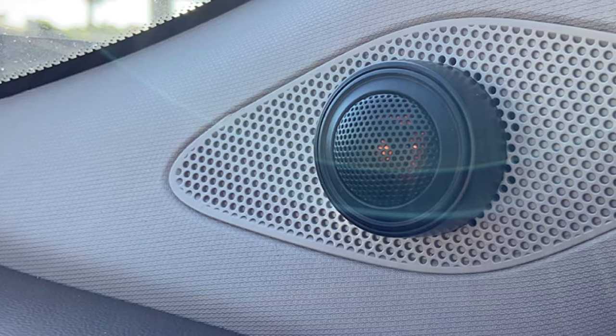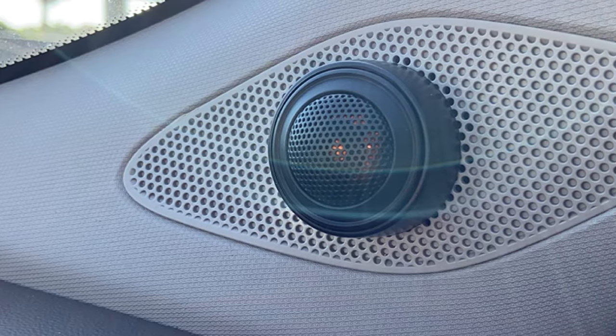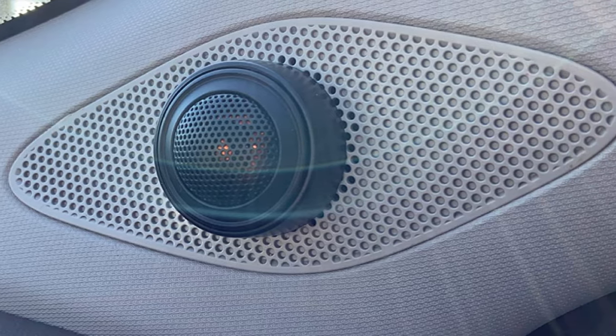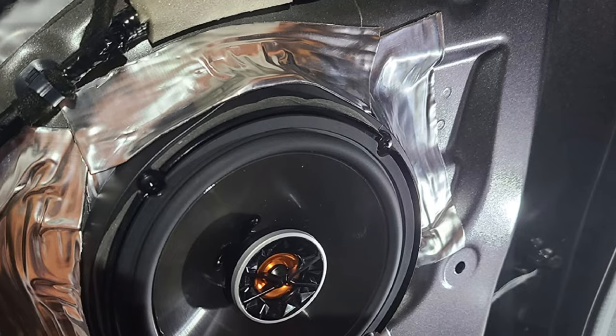They have great bass response and are an affordable option to replace your old standard system. Audiophiles may not get what they are looking for, but these are better than average speakers, perfect for most users.